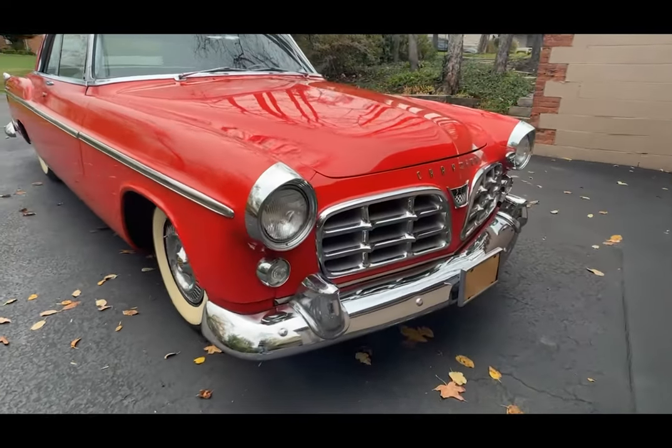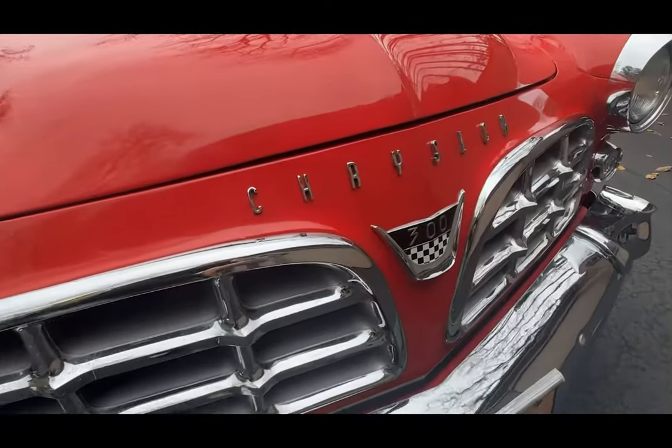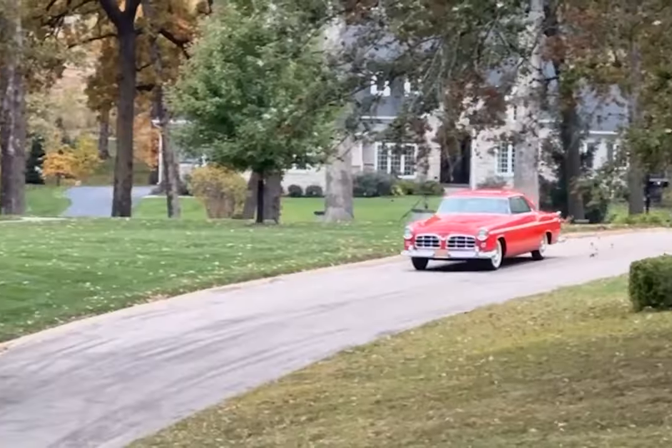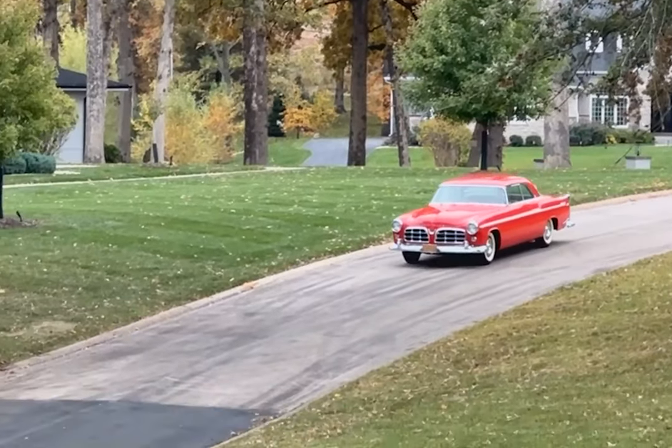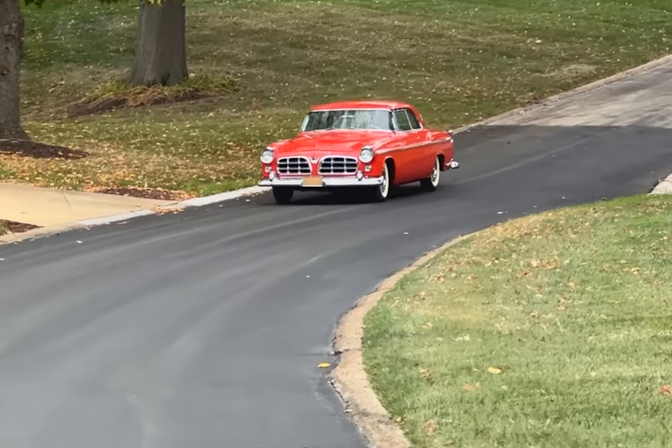Underneath its sleek exterior lies a Hemi engine, a 331-cubic-inch Semi-Hemi V8. This powerhouse allowed the C300 Coupe to achieve remarkable speeds and impressive acceleration, making it a force to be reckoned with on both the racetrack and the open road.